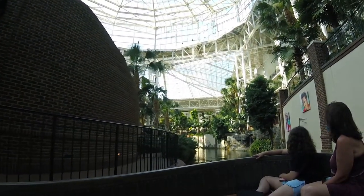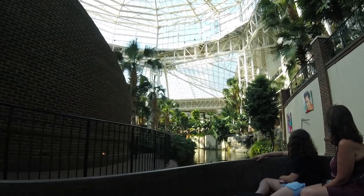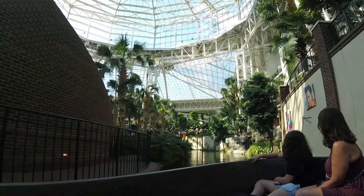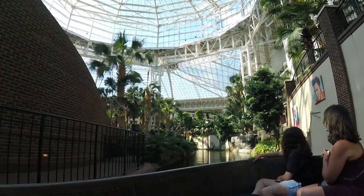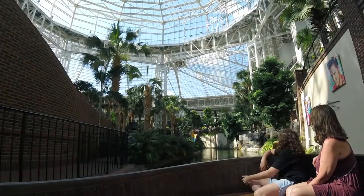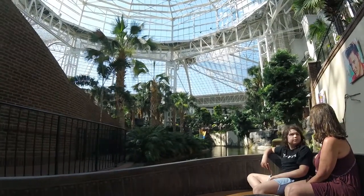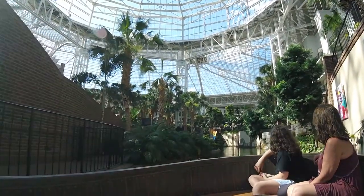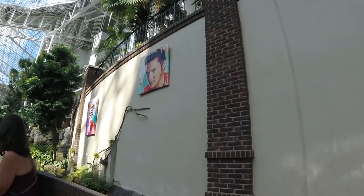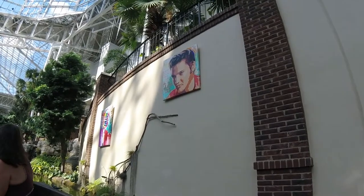We are now in the largest atrium — there are four and a half acres under glass here in the Delta. With all three atriums combined, there are 11 acres under glass. On the right hand side we have an awesome painting hanging on the wall by the artist Christopher Joseph Gonzalez, which ties into our visual arts tour.